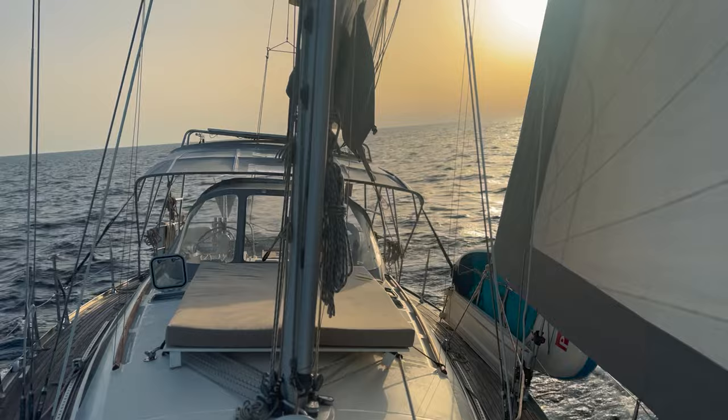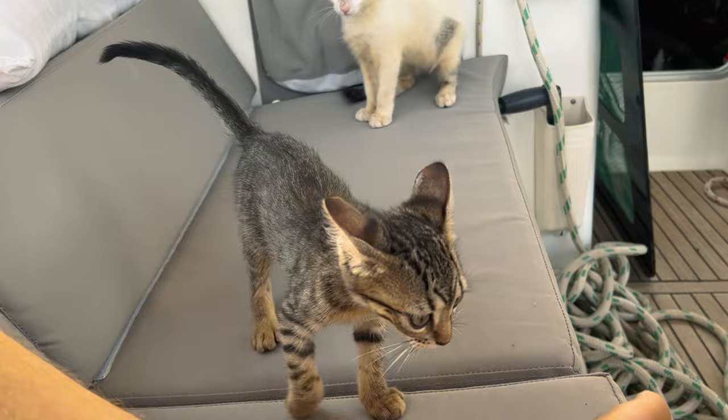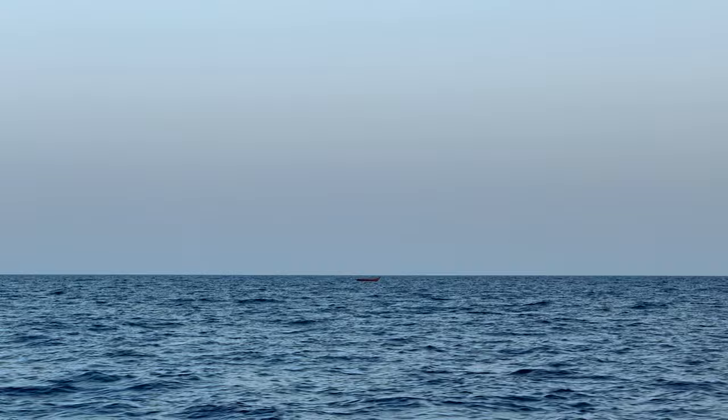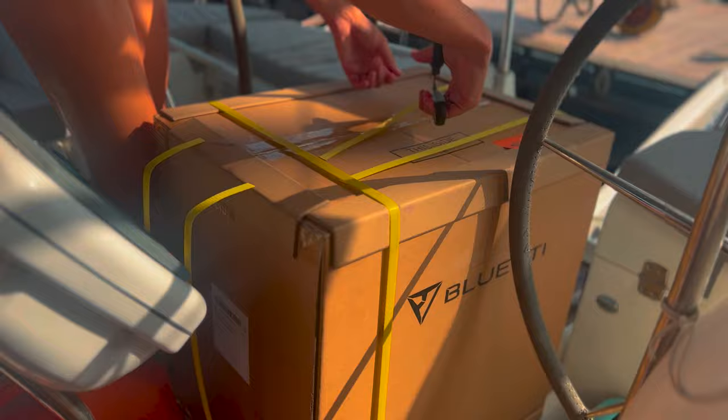This week you'll be joining us on our overnight sailing journey from Tunisia to Malta, where Jace catches his biggest fish yet, our fluffy new crew members experience their first sail — they've been going mental out here — and we come across what we believe is a refugee boat, empty and floating in the middle of the ocean. But before we set sail, we have an exciting new product to share with you that's about to revolutionize the way you experience living aboard a sailboat.